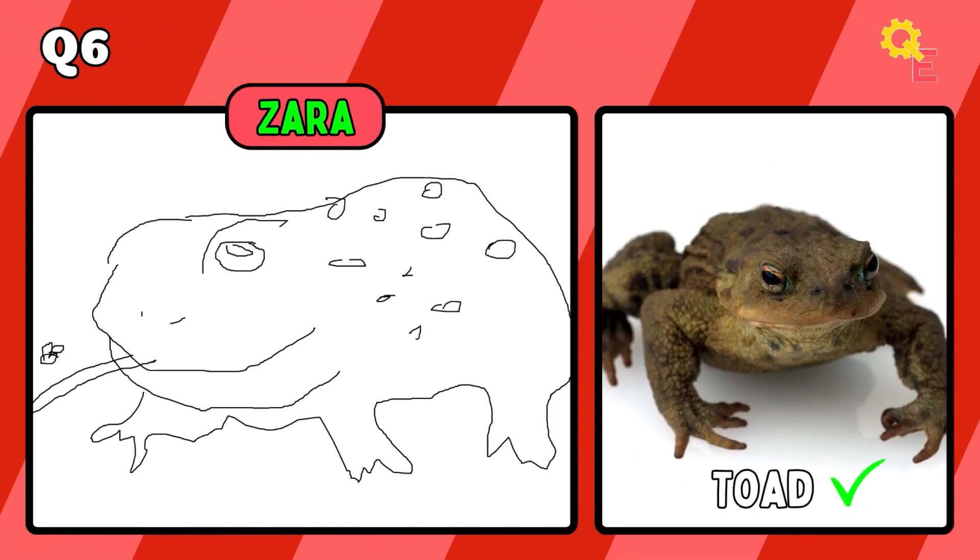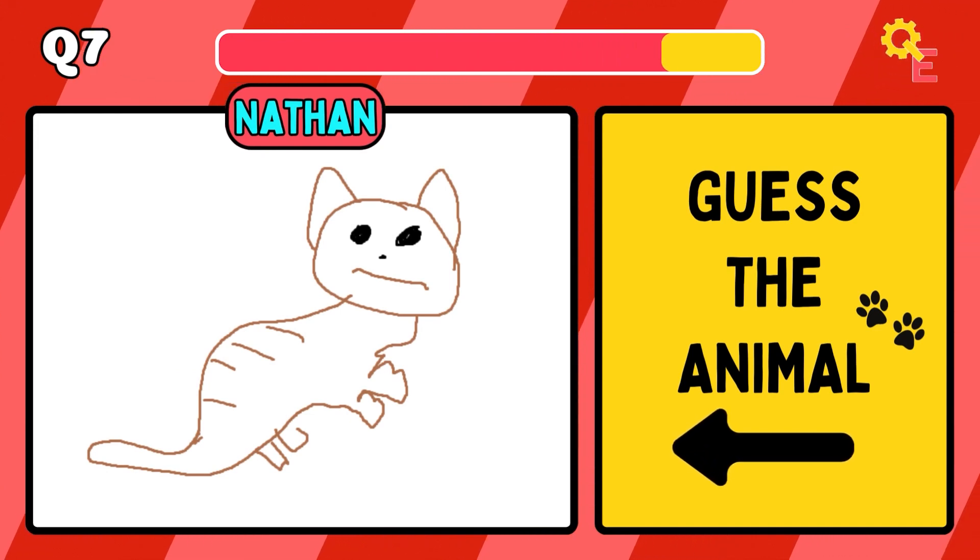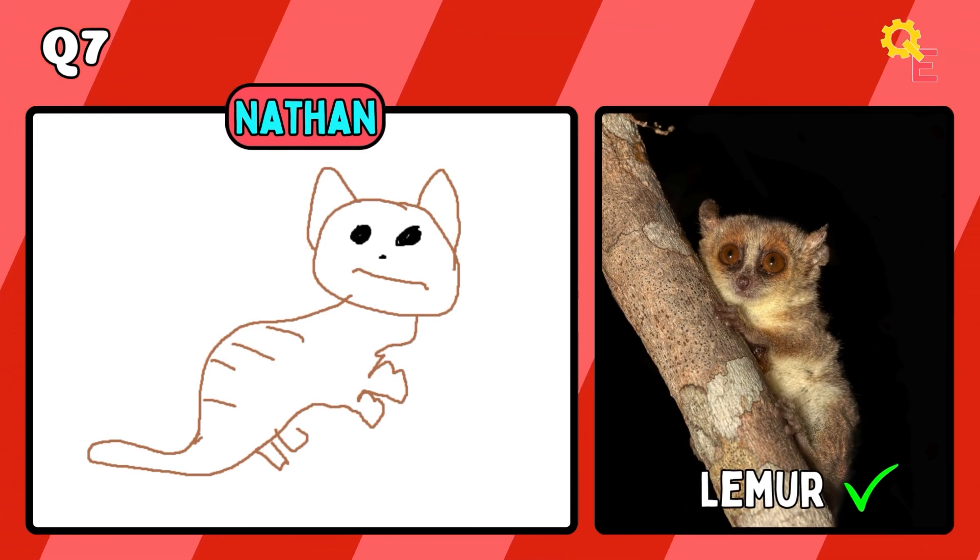The next animal is a toad, but we'll accept frog. Now I'll be honest, I don't know what I was thinking here. The answer, of course, is a llama.